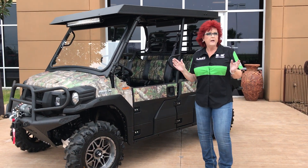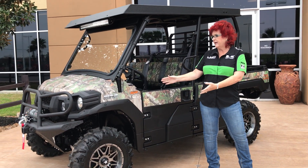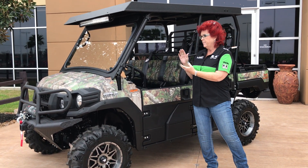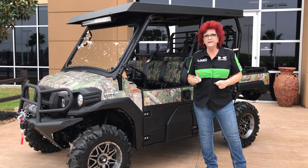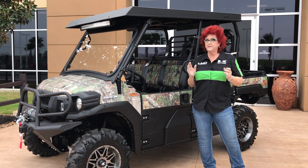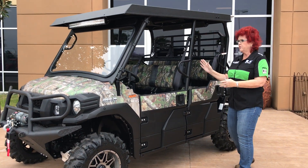Check this out folks, we have a surprise for you. We have a custom camo Kawasaki Mule Pro DXT. You know what DXT means? DXT means diesel, folks. And the DXT is the Kawasaki Mule Pro 6-passenger.